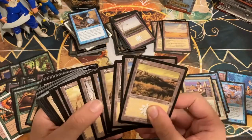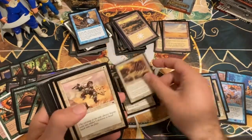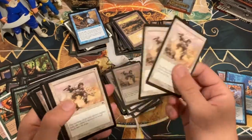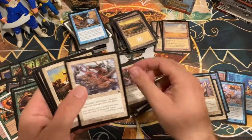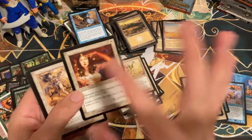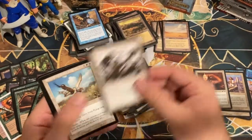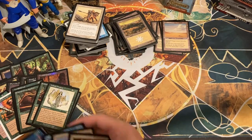Beautiful old-school Planeshifted lands. Disciple of Grace, Gustcloak Runner, Glory Seeker, Daru Healer, Daunting Defender, Pacifism — a bunch of white cards, Whipcorder, some Glory Seekers, some more Planes cards. Soul Warden — pretty cool original printing, part of the Soul Sisters infinite life combo deck, played in Pauper, played in Modern, every format. And with that we are through the cardboard boxes.